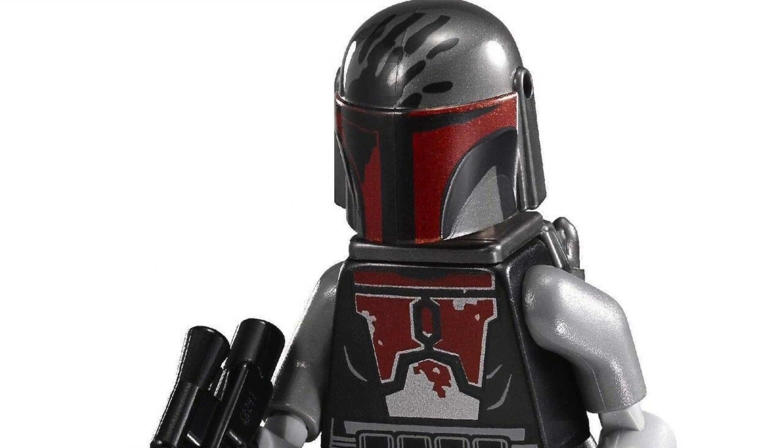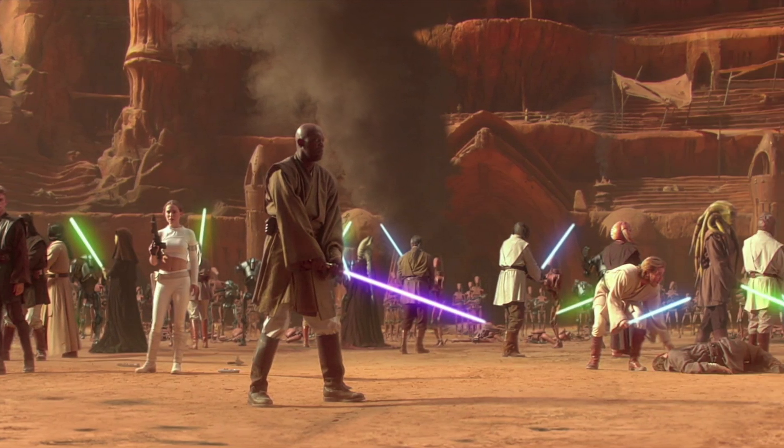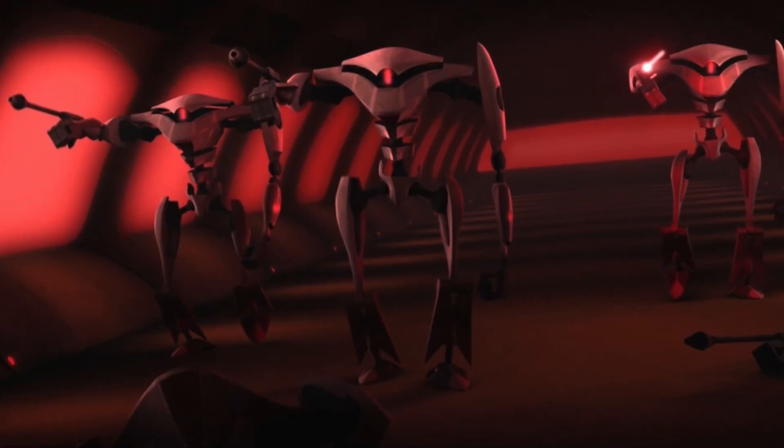Those are my ideas for Battle Packs that I think could sell really well that LEGO has never made. Now it's your turn — take to the comments and tell me what Battle Packs you'd want LEGO to make. I might do a part 2 to this video, so if your idea is pretty good, I'll throw it in. Make sure you subscribe so you can see part 2, and check out some of my other content on the end screen. Thanks for watching.